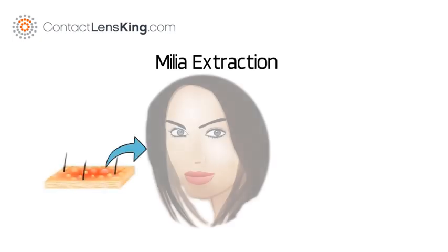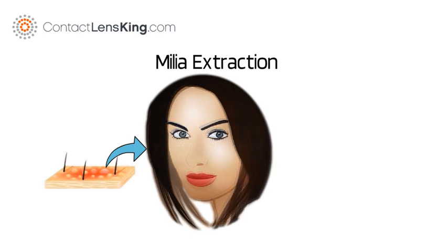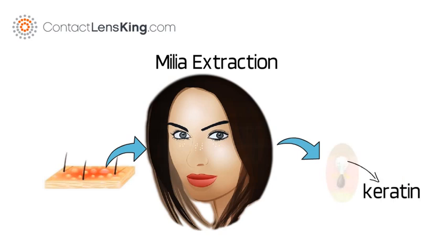Milia are small white bumps or cysts that appear around the eye, on the cheeks, and on the nose. Milia are usually a result of a protein called keratin becoming trapped beneath the surface of the skin, causing them to resemble whiteheads.